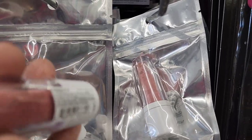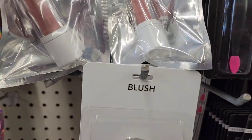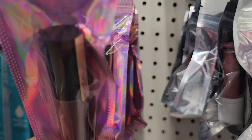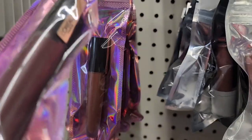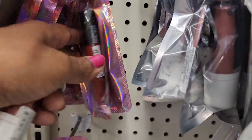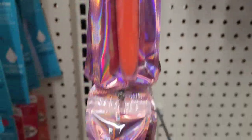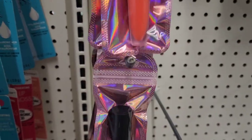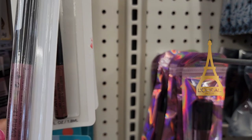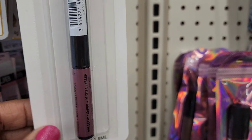They have Flower Powder Play for ages zero to two. They also have jelly makeup by Rimmel and L'Oreal Paris lip products in various colors, though it's hard to see the shades through the plastic. They have Rimmel liquid lips in multiple colors as well.